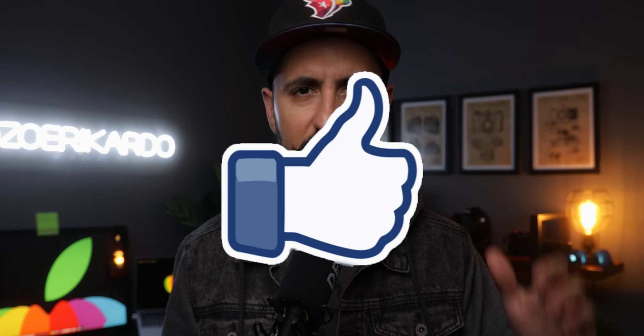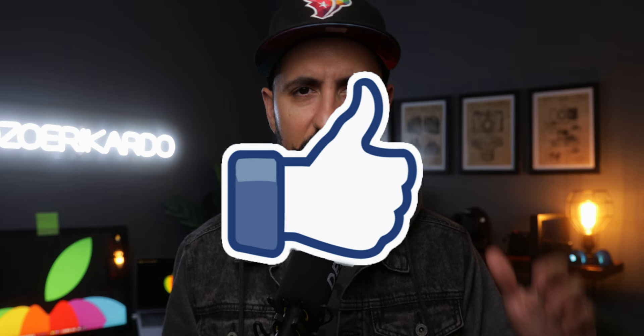That's going to be pretty much it for this week's video. If you made it this far, thank you so much. Please hit the like button — that really helps out a lot. Subscribe if you guys are not subscribed already, and make sure you smash the notification bell so you can get notified for future videos. You guys be safe out there. I'll see you guys next week.